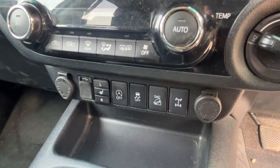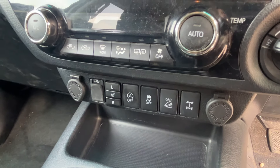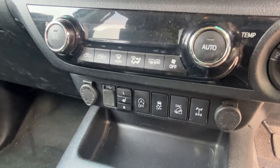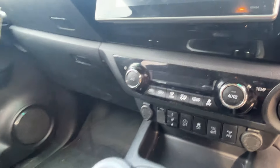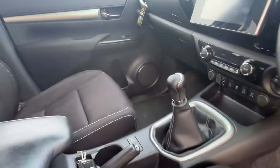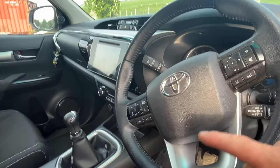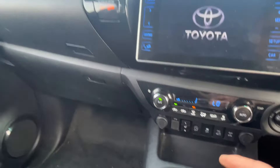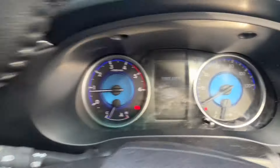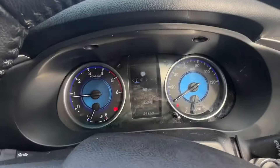You've got diff lock as well if conditions are really bad, plus hill descent and traction control. There are 12-volt and auxiliary plug-ins, digital climate control, and this truck has sat nav, radio controls, Bluetooth, telephone, and cruise control.